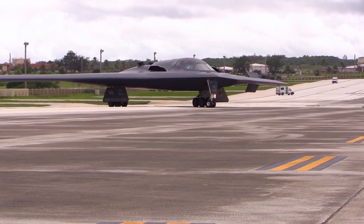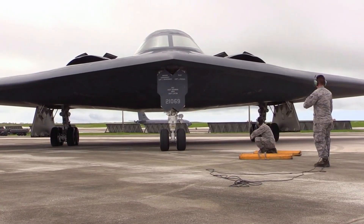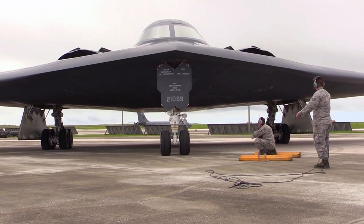Welcome to the military channel. This time the channel will discuss the B-2 Spirit. Don't forget to subscribe, like and comment.